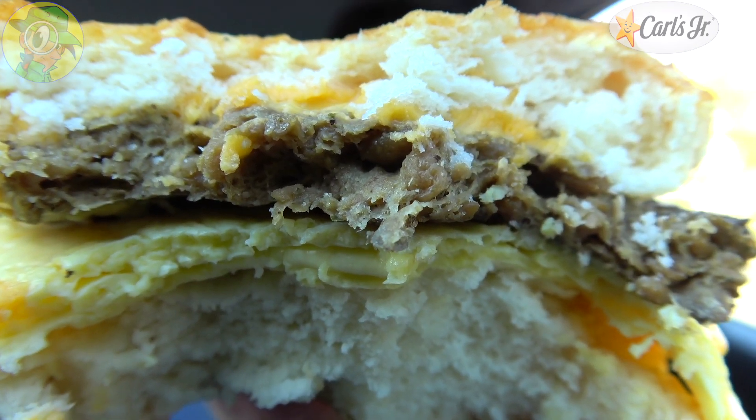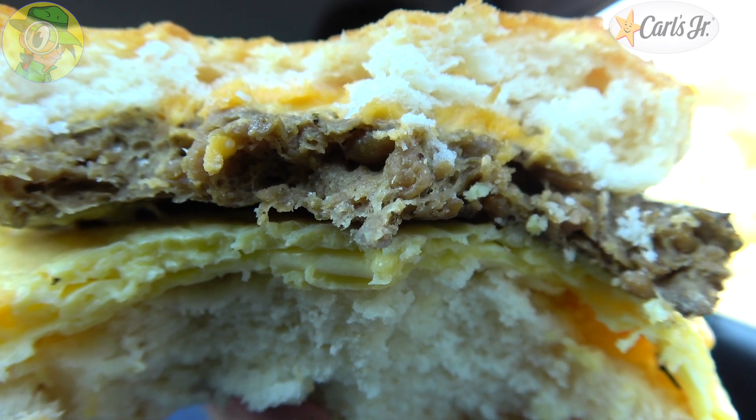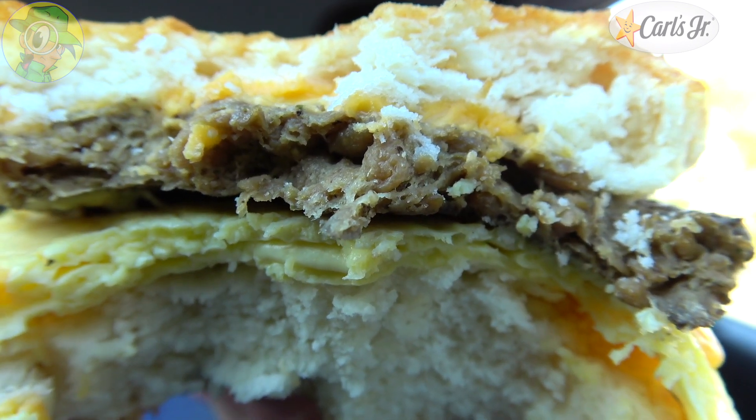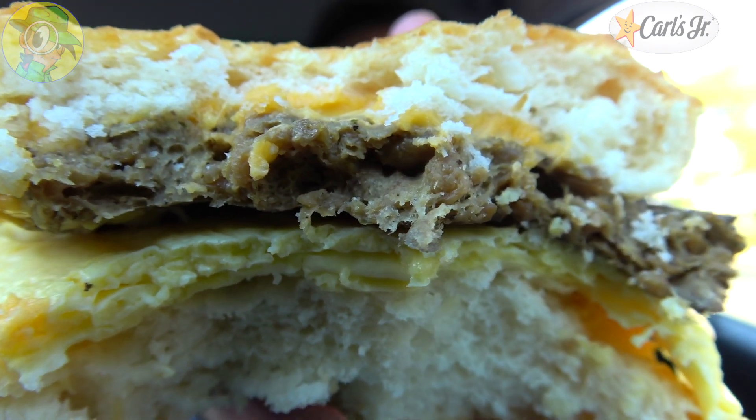Alright, tell me that doesn't look like a breakfast sausage patty. Drop some comments down below — let me know if you think this doesn't look exactly like a breakfast patty that you would probably make at home. Because the flavor is delivering and it really does feel like it tastes like one. And I have to admit, with the cheese and with that egg, of course, it is a lovely situation along with that biscuit itself.